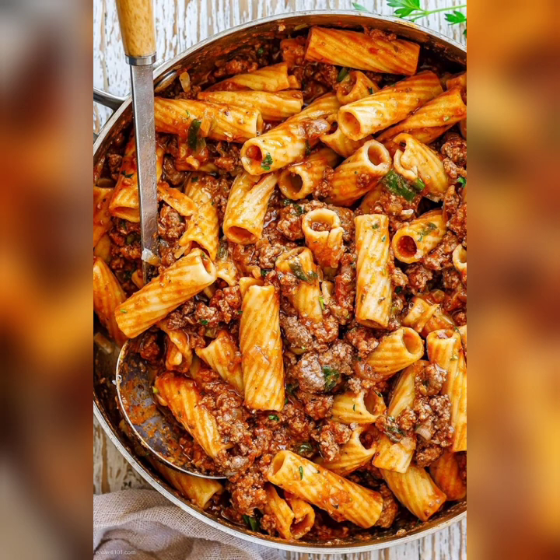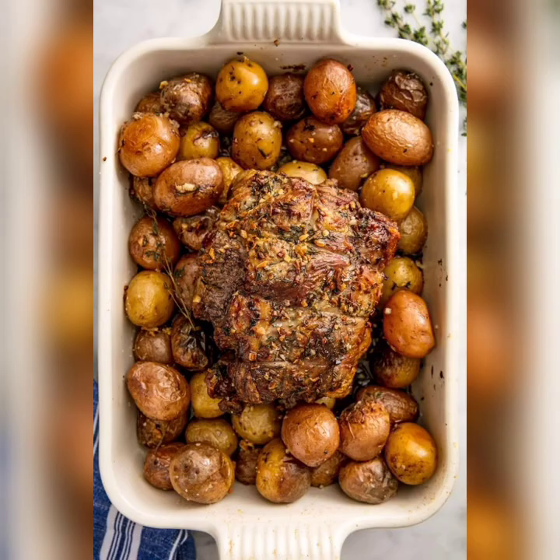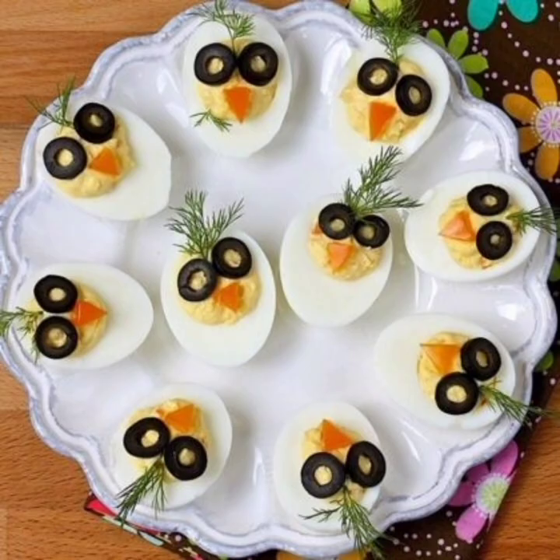Easter dinner is an important part of the festivities and requires some careful planning to ensure that it is a memorable occasion. So in this video we will explore some Easter dinner ideas that are sure to impress your guests. First of all, we will discuss the roast lamb.